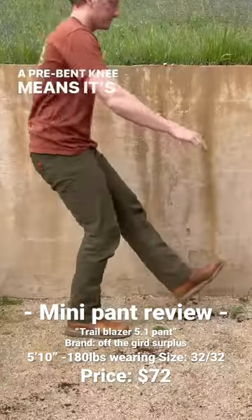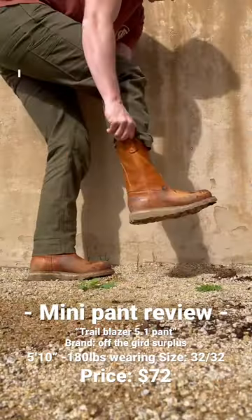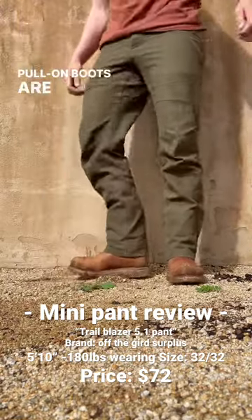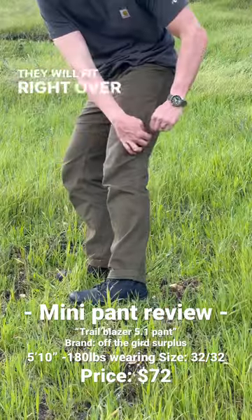A pre-bent knee means it's really easy to move in these pants, which is a big deal for me. I don't like to feel like I'm trapped in a pair of pants. If you like wearing pull-on boots like these, the standard fit is the way to go — they will fit right over the top.